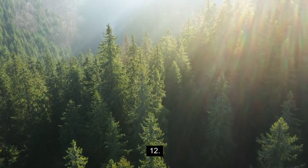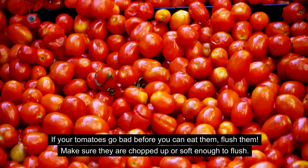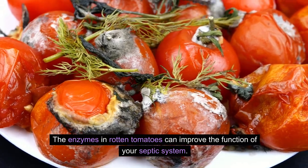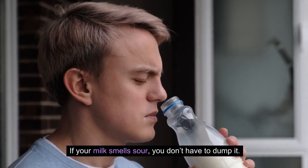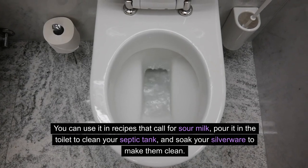12. Rotten tomatoes. If your tomatoes go bad before you can eat them, flush them. Make sure they are chopped up or soft enough to flush — the enzymes in rotten tomatoes can improve the function of your septic system. 13. Sour milk. If your milk smells sour, you don't have to dump it. You can use it in recipes that call for sour milk, pour it in the toilet to clean your septic tank, and soak your silverware to make them clean.